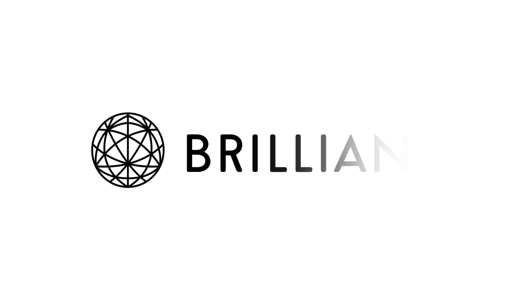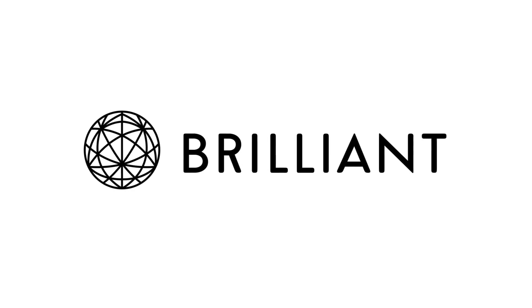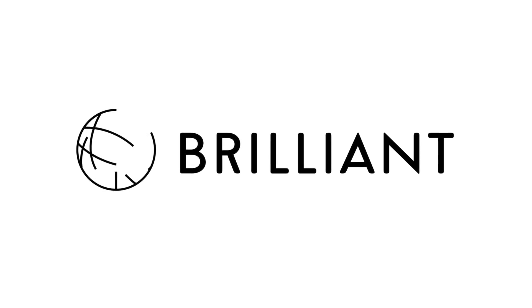This video is sponsored by Brilliant, which is a very cool online STEM learning platform which I'll talk about more at the end.